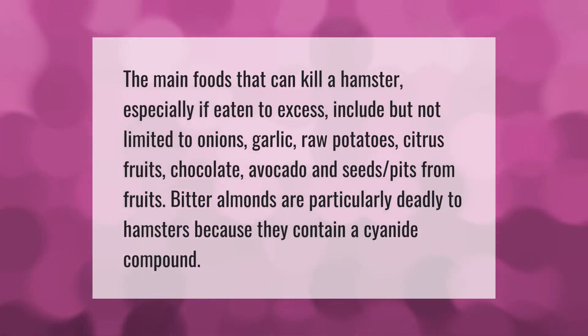The main foods that can kill a hamster, especially if eaten to excess, include but are not limited to onions, garlic, raw potatoes, citrus fruits, chocolate, avocado, and seeds or pits from fruits. Bitter almonds are particularly deadly to hamsters because they contain a cyanide compound.